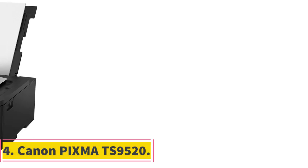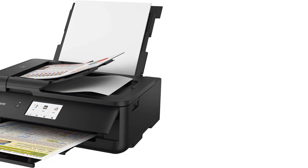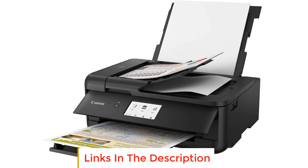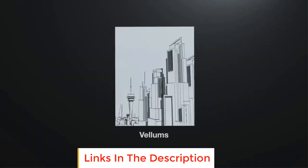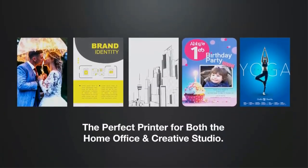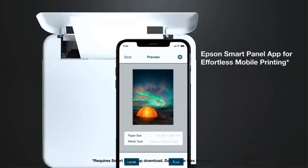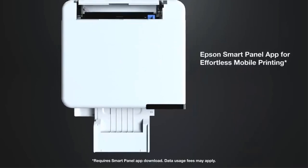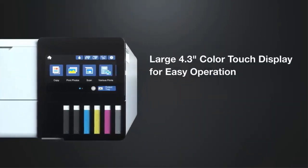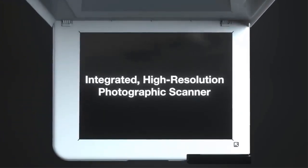Number 4: Canon PIXMA TS 9520. The Canon PIXMA TS 9520 is an amazing wide-format printer with rich features and capabilities for text, photo, and graphics printing. However, we recommend using it for small home businesses because of its low-volume capacity, which can lead to high running costs for large-scale printing. The output quality is hard to beat, which is no surprise from a PIXMA — it's pretty much what you get from the TS line.